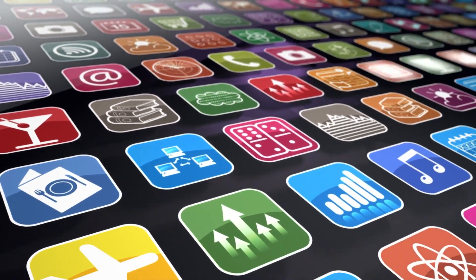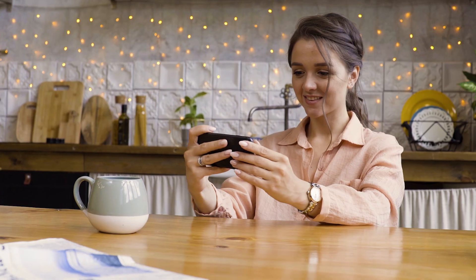Mobile apps. We love them. We rely on them. And when they don't work exactly the way we want every time, we delete them.